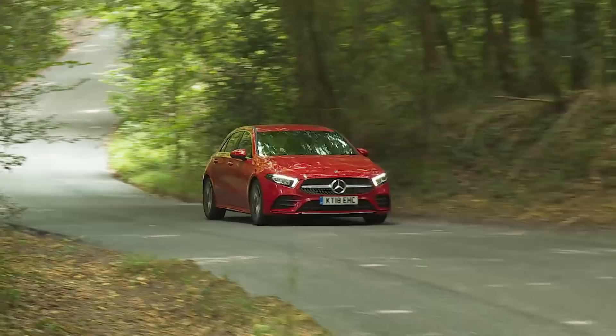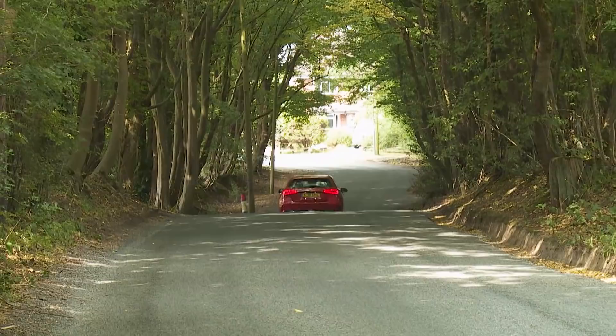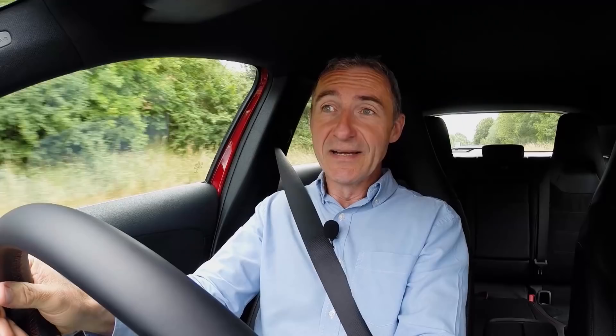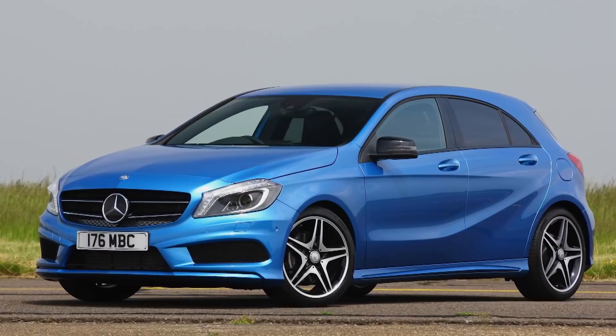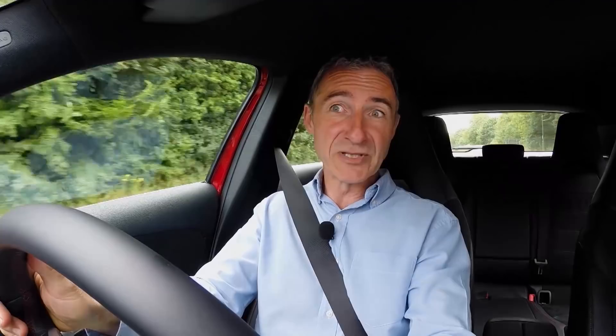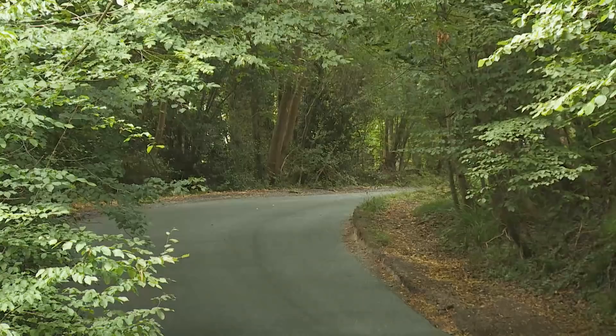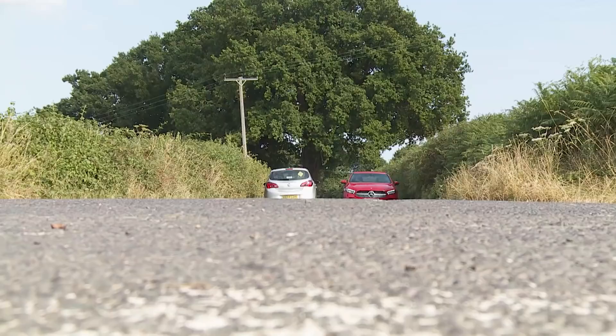It seems a long time ago that the Mercedes A-Class was something of an also-ran in the sporty premium compact hatchback segment. It's only been since the introduction of the third-generation W176 series design in 2013 that this model line has been in any way sporty. That car surprised us by feeling sharp and taut, but the downside was suspension that felt rather overly firm and fidgety, and that's a problem Mercedes never properly solved throughout the Mk3 version's production run. The ride quality here is better, if very far from being exemplary.